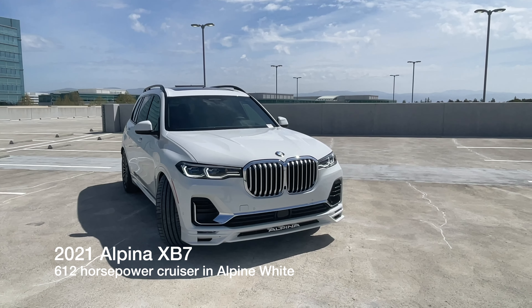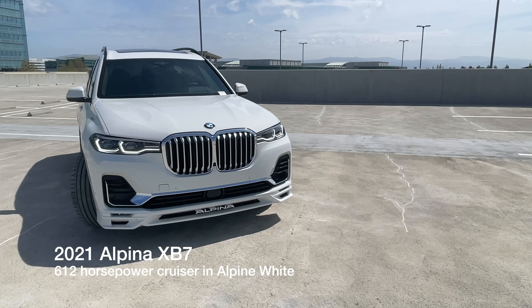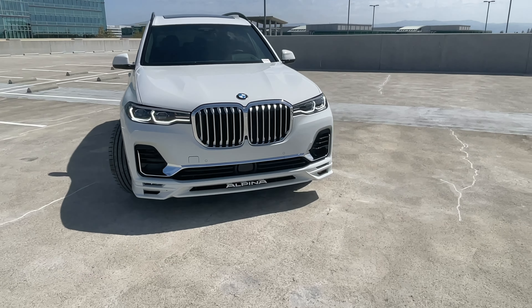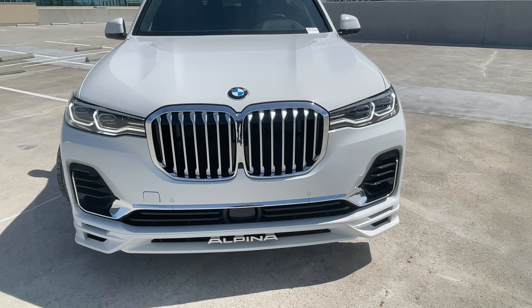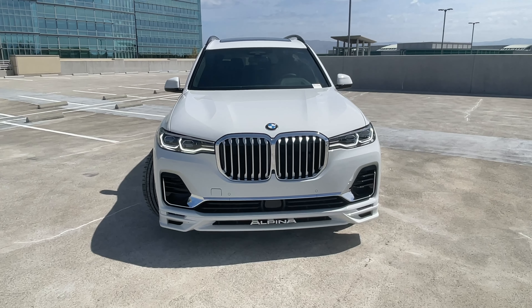Quick video today — welcome back to the channel. Today I've got the Alpina XB7. This one is in Alpine white, not the most fun color, but let's talk about the key differences between the Alpina and the X7 M50i. As you can see, this is not based on the M Sport platform.